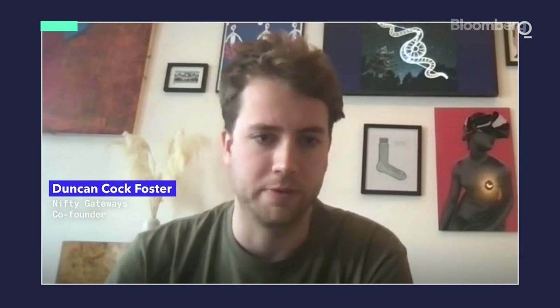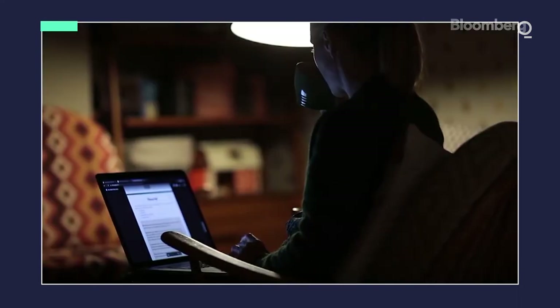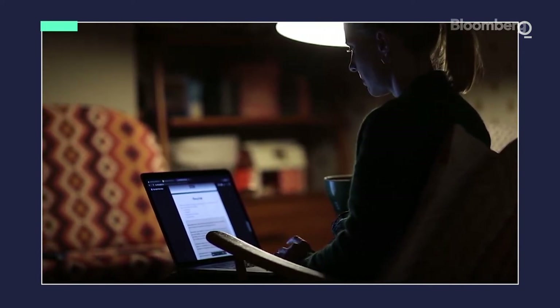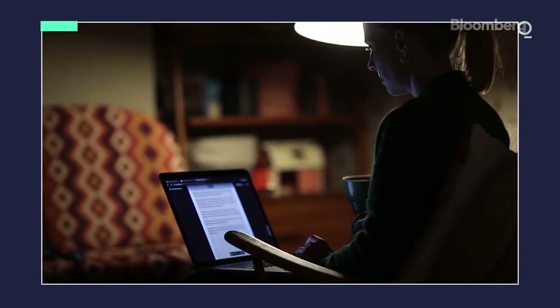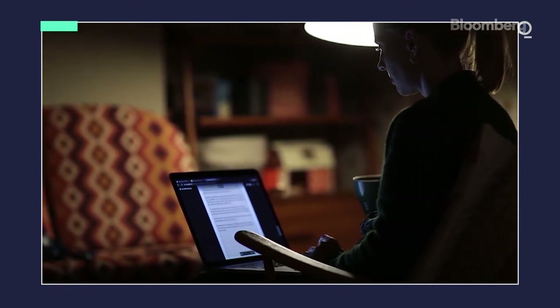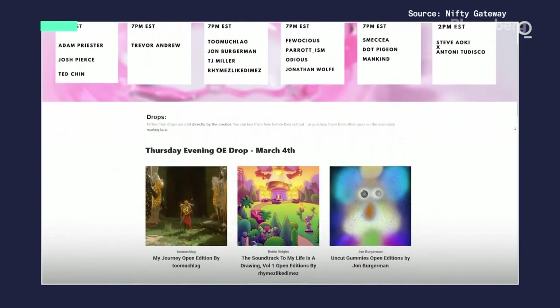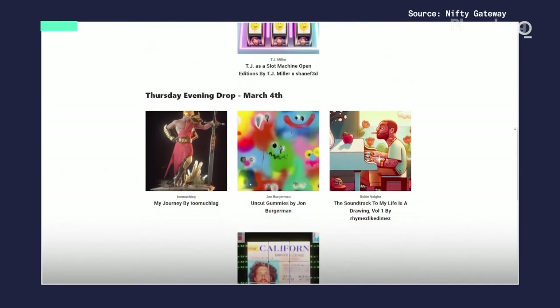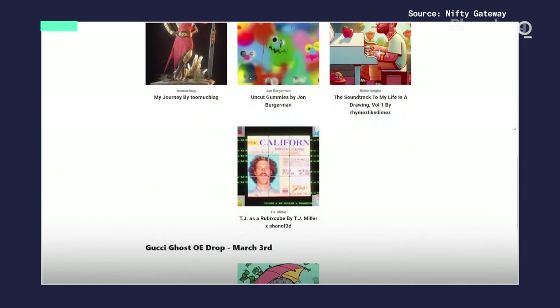NFTs are just a better type of digital item than the digital items we've seen in the past. A good example of a digital item is a movie that you bought on iTunes. If iTunes decides to delete your account or delete the movie, then your movie is gone. NFTs are the first sort of digital item that work the way we expect stuff to work. If I own an NFT from an artist and that artist decides to quit or stop making work, I still own that NFT. I could take that NFT and lock it up in a safe. It's a new type of digital item — a digital item that we can really own.